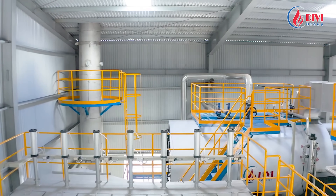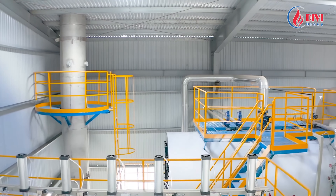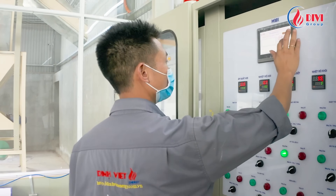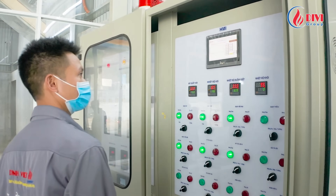We offer various options. Customers may purchase the boiler and receive full technology transfer and training. Alternatively, customers purchase the boiler and we operate it at low cost, taking full responsibility. Or we invest in the boiler, operate it, and sell steam as needed, assuming all responsibility.